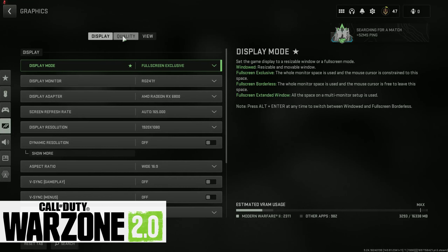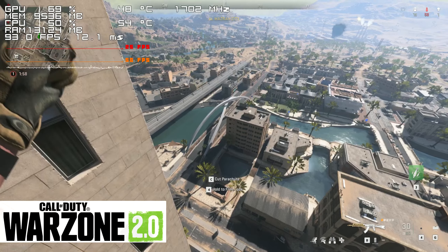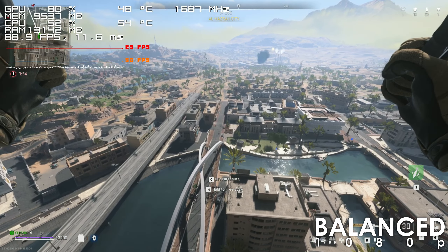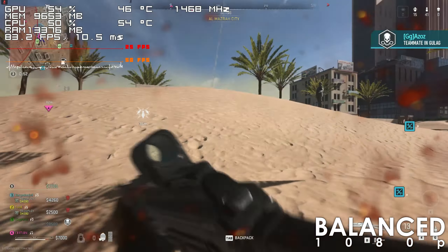The Ryzen 5 3600 has no issues running Warzone 2 either. Using the balanced preset, the frame rate rarely drops below 80s.